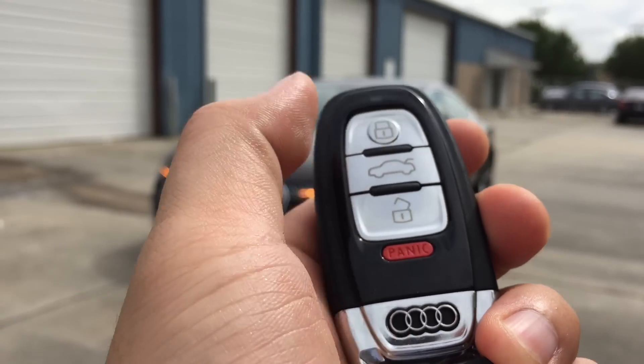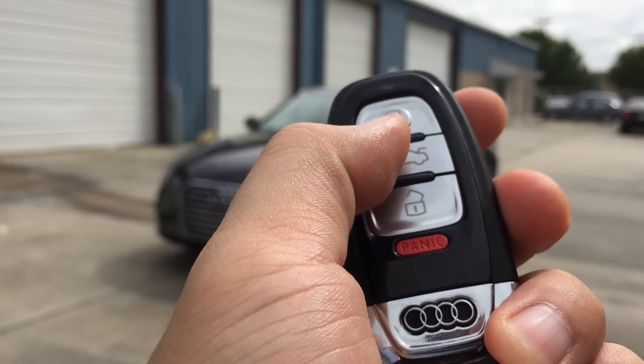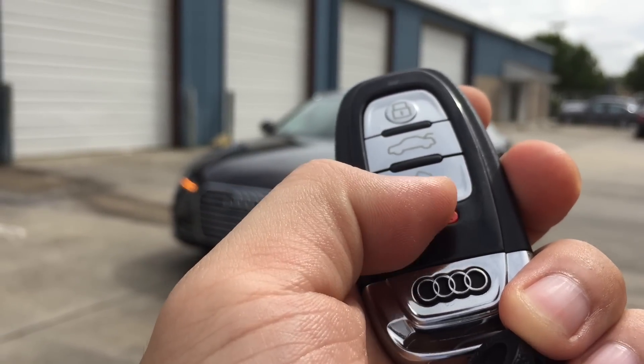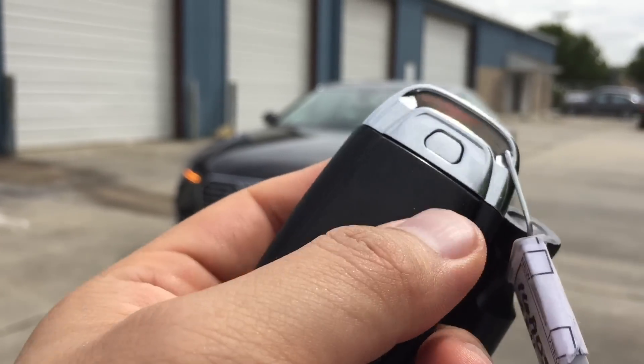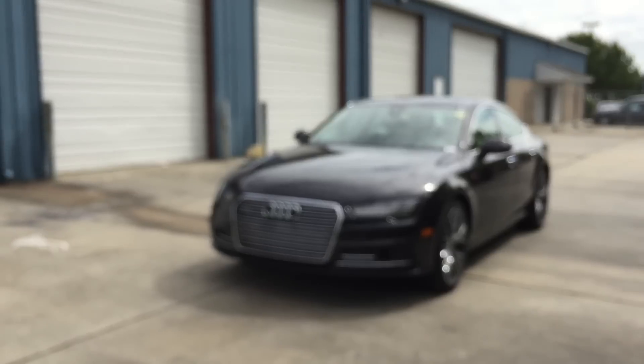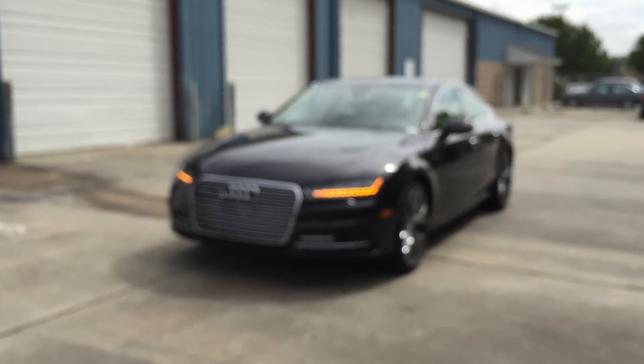Here's the key fob. On there, there's the lock, unlock, trunk release, and the panic button in red. You can also press the button on the back to release the manual key.